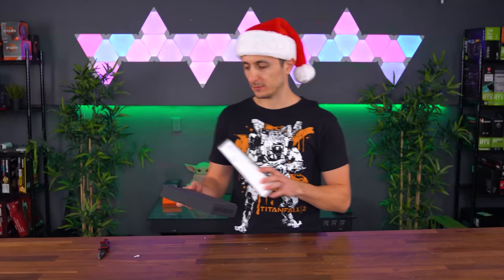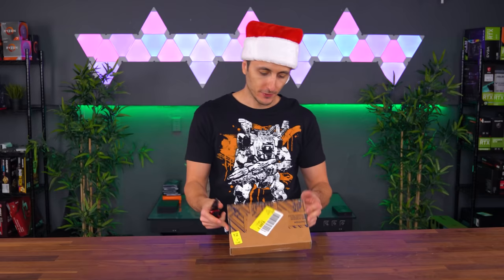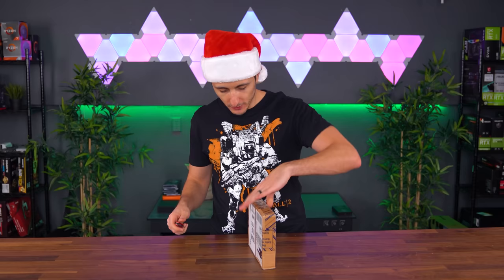We got a package from Corsair. By the way, if you guys celebrate Christmas, I want to wish you a very Merry Christmas and a Happy New Year. If you guys haven't set any goals for yourself for 2021, now's the time — grab a piece of paper or notepad and write some goals down, whether professionally or personally. Let's try to make 2021 a better year than this year.